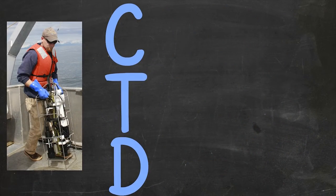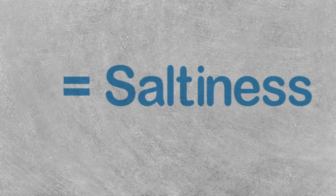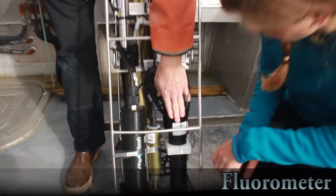This is called a CTD — that stands for conductivity, temperature, and depth. Conductivity tells us the salinity, the saltiness of the water. In addition to those basic measurements, this has a bunch of other instruments on it. This here is a fluorometer.